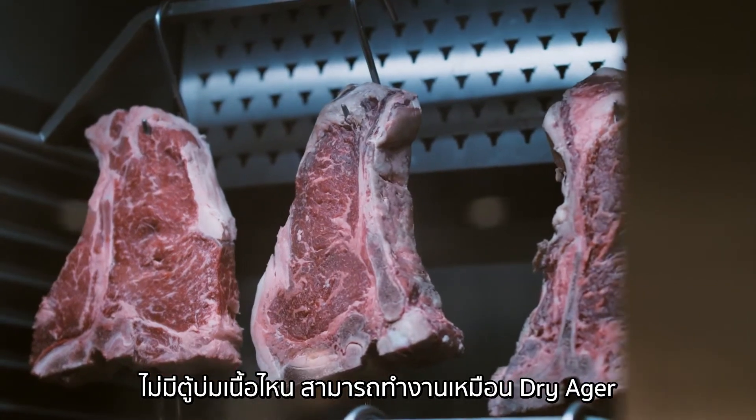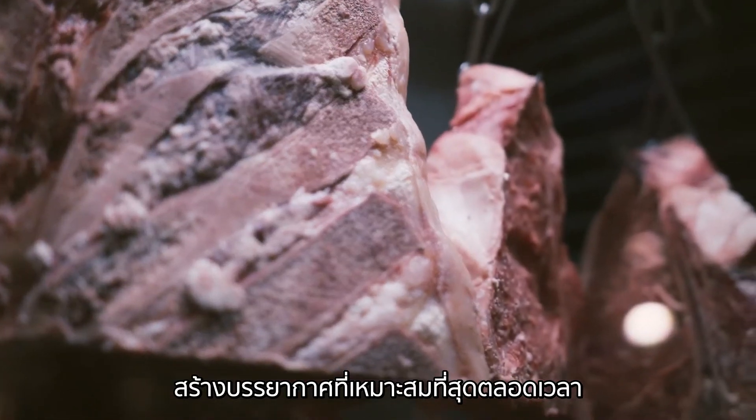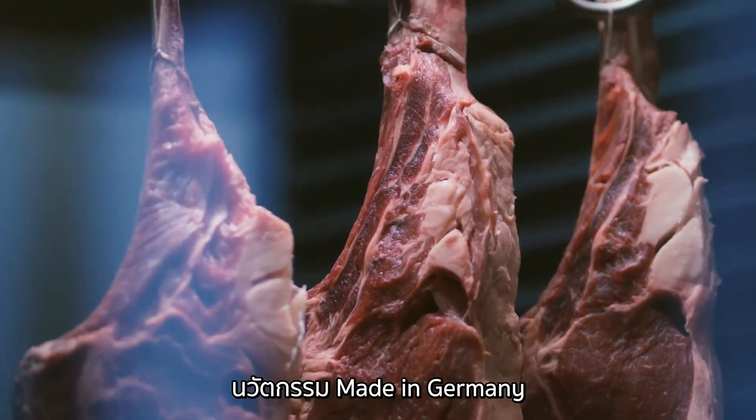No other dry aging refrigerator works like the Dry Ager. Our intelligent control mechanisms always produce the ideal microclimate, even with large changes in outside temperature. Innovation made in Germany.